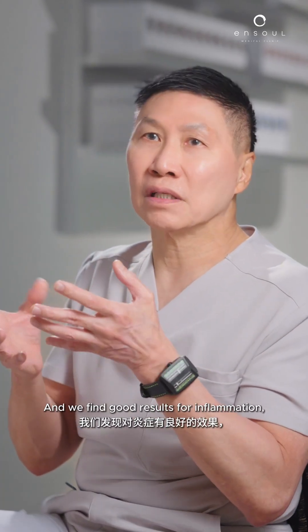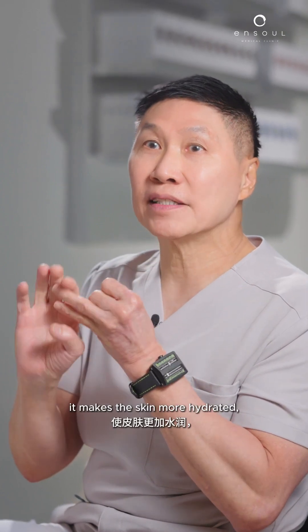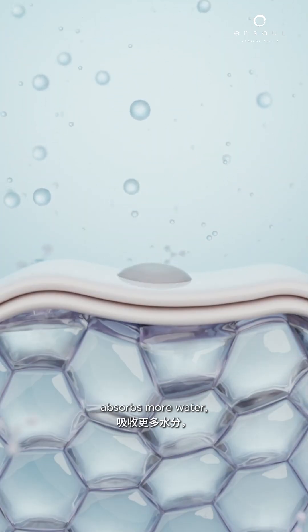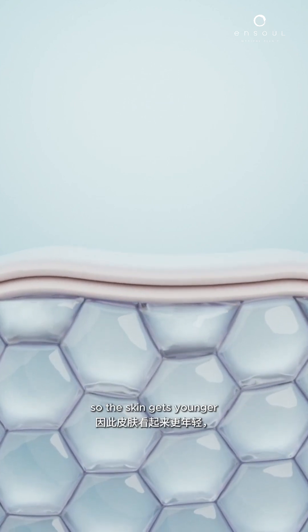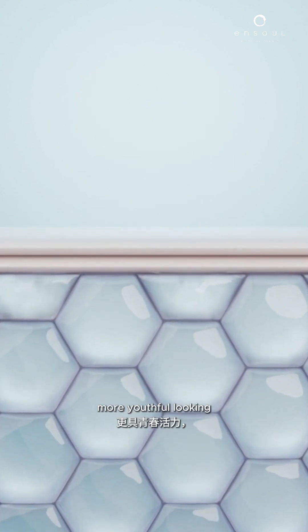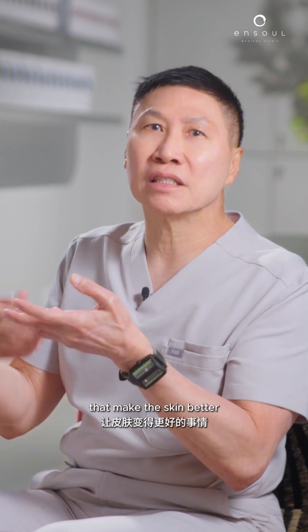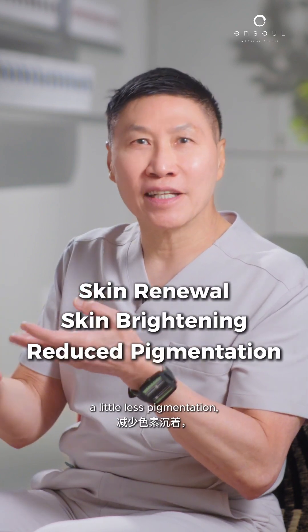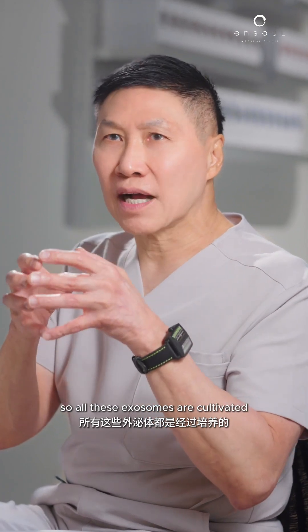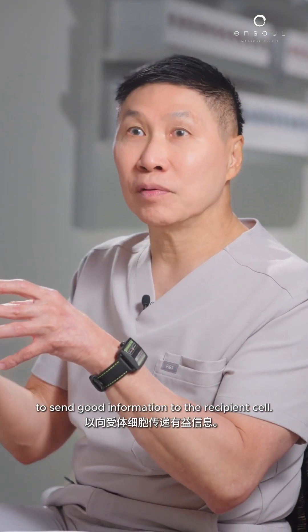We find good results for inflammation — it really brings it down. It makes the skin more hydrated and absorbs more water. It stimulates cells to grow more collagen and elastin, so the skin gets younger and more youthful looking. Everything else that makes skin better: skin renewal, a bit more brightening, a little less pigmentation. All these exosomes are cultivated to send good information to the recipient cell.